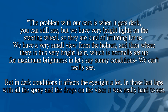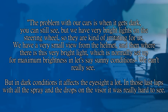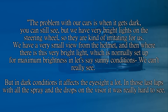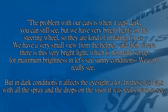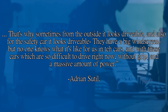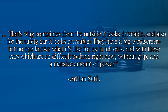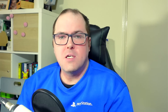I did find something from Adrian Sutil after that accident in 2014 that later claimed the life of Jules Bianchi: 'The problem in our cars is when it gets dark you can still see, but we have bright lights on the steering wheel so they're kind of irritating us. We have a very small view from the helmet and there is this bright light which is normally set up for maximum brightness in sunny conditions. In dark conditions it affects the eyesight a lot. In those last laps with all the spray and the drops of water it was really hard to see. From the outside it looks drivable, and from the safety car it looks drivable — they have a big windscreen — but no one knows what it's like for us in the cars, with these cars which are so difficult to drive without grip and a massive amount of power.'